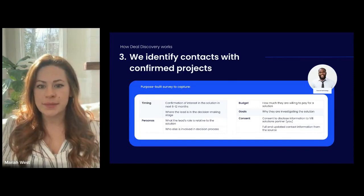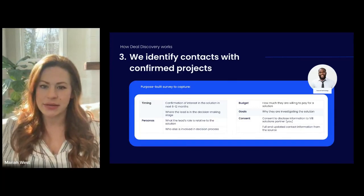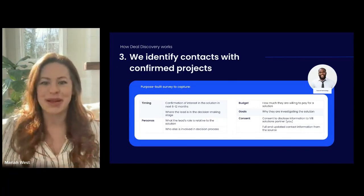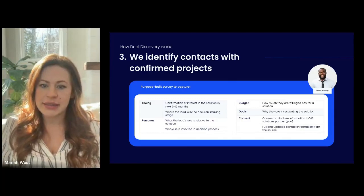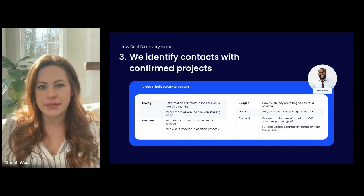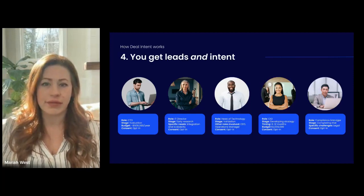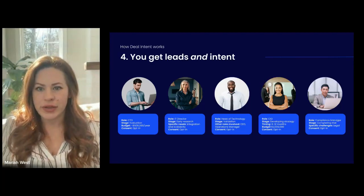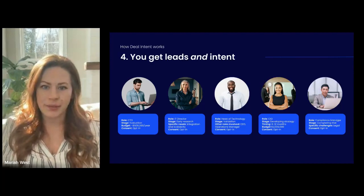We also ask: what's the need driving you to look for a solution? Do you have a confirmed budget, and what is that budget? And last but not least, we ask for their direct consent for you, the VIB client, to contact them — which, if you're familiar with intent data platforms, is vastly different from what's available with traditional second and third-party intent signal providers. Effectively, what you get is comprehensive information directly from the source on their needs — think of it like a comprehensive dossier — an incredibly rich package of information on an active project, along with their contact information and that critical opt-in for you to contact them directly.